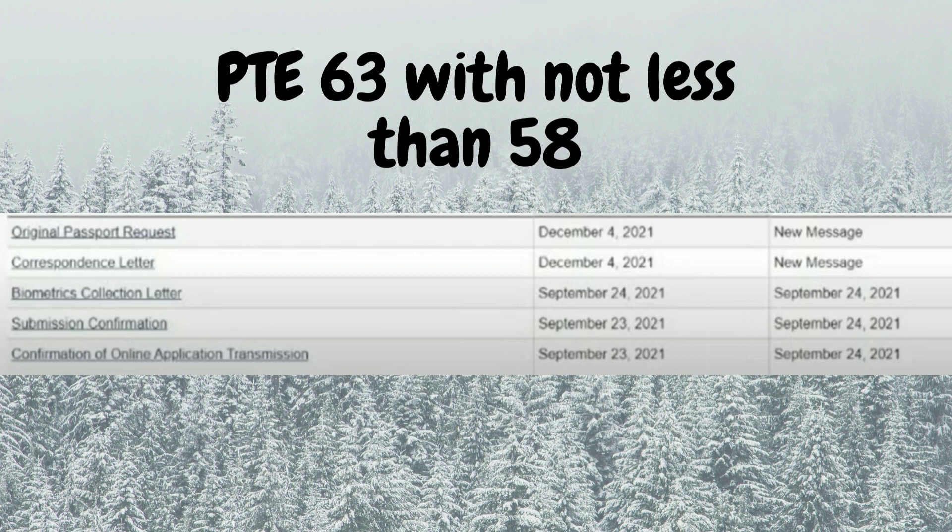Let's see the next file. This is a PTE file with a score of 63, not less than 58. It was applied on September 23rd, same day confirmation, biometrics on September 24th, correspondence on December 4th, and the original passport request the same day.